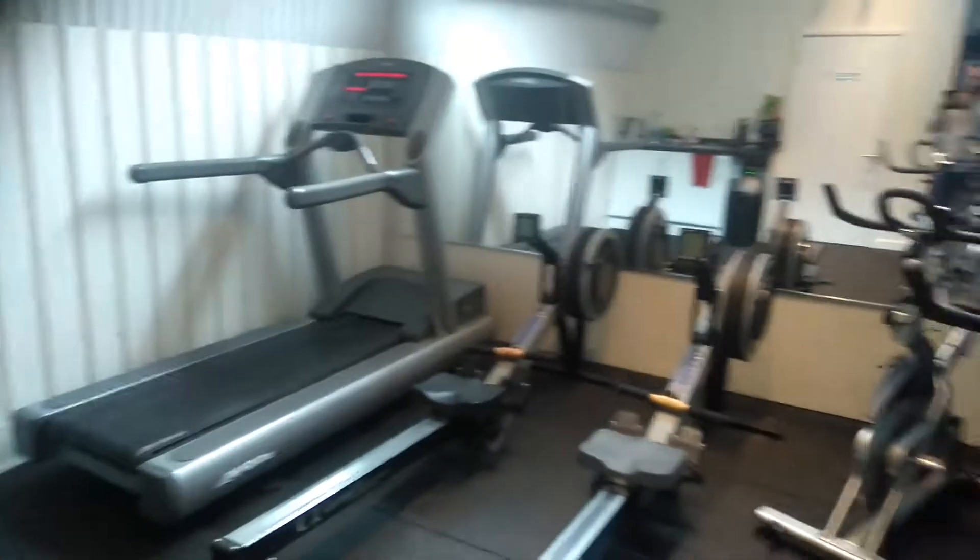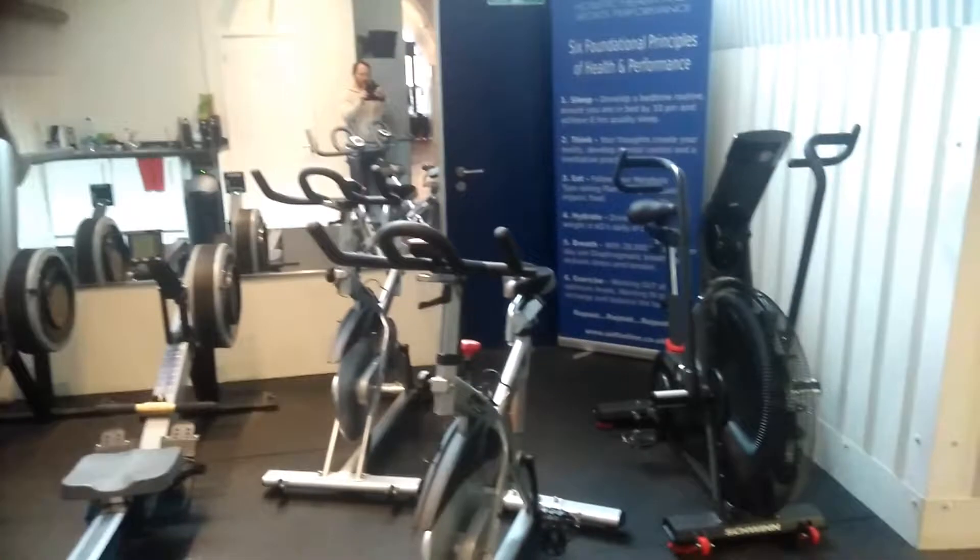A bit of cardio, then through into the gym.